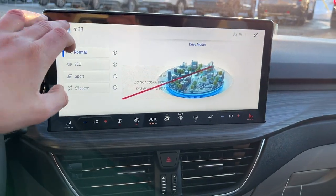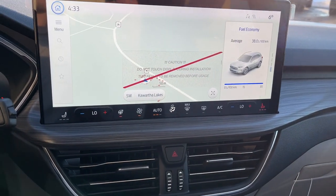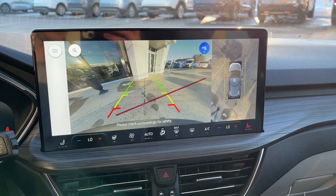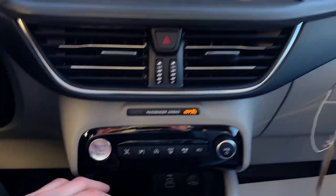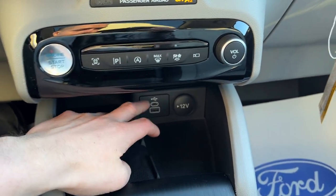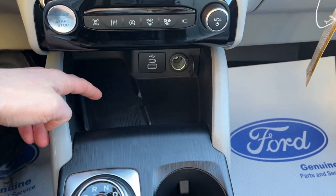Over here on the 13.2-inch center display, you do have connected navigation. If I pop it in reverse, there's your 360 camera and your reverse camera. You do have your different climate controls including your heated seats and heated steering wheel. Down here there are a couple connectivity options — two USB ports, a 12-volt power, and wireless charging for your phone.